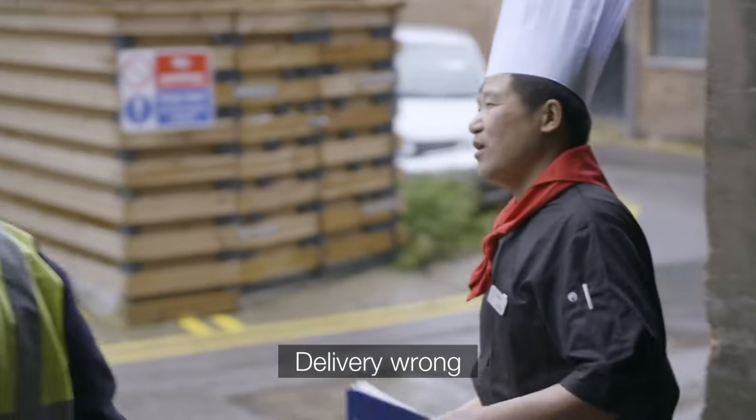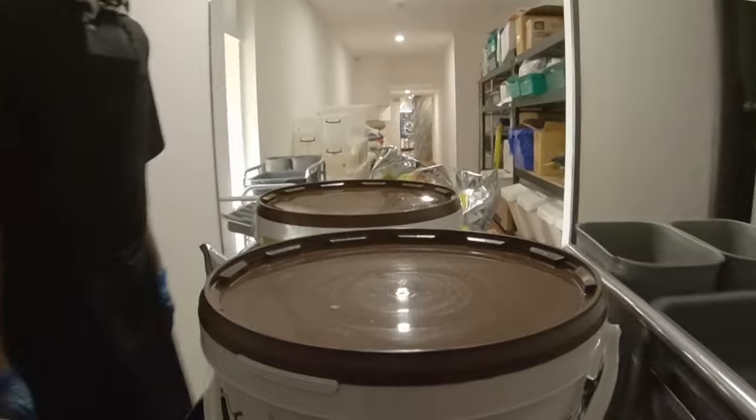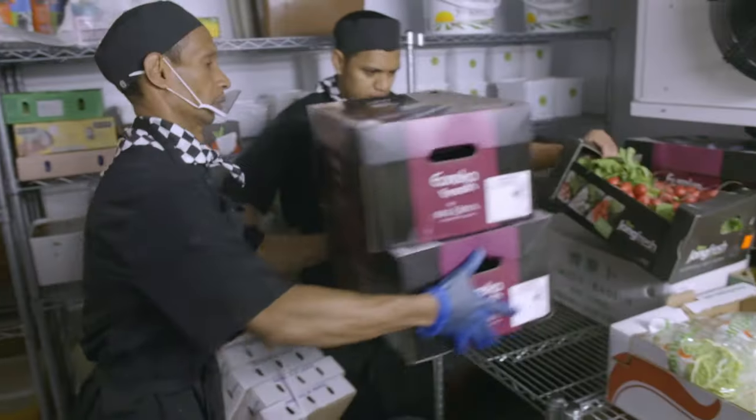Some deliveries aren't up to standard and are sent back. Unpacking the rest means all hands on deck.